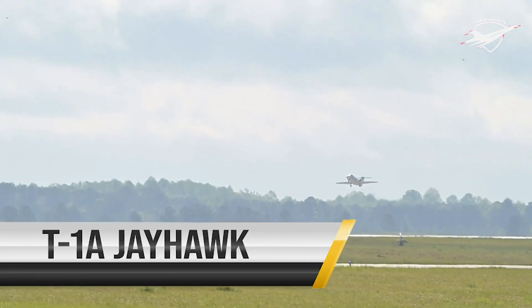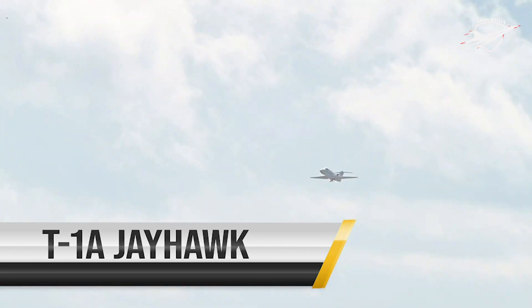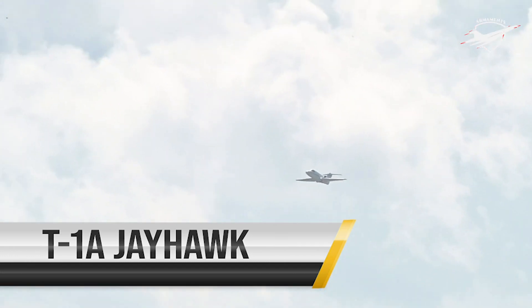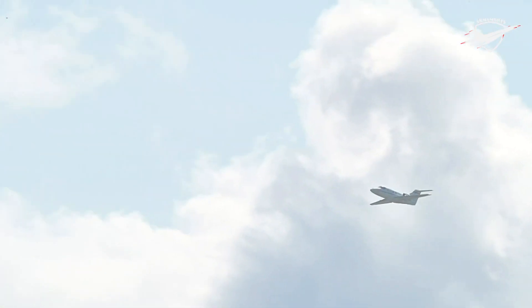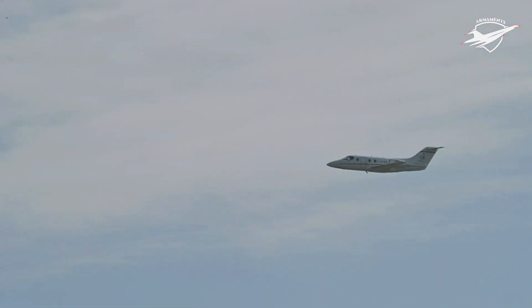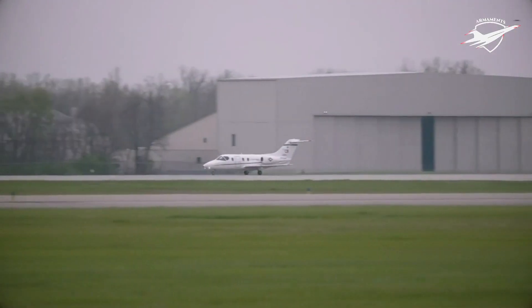The T-1A Jayhawk is a medium-range, twin-engine jet trainer used in the advanced phase of specialized undergraduate pilot training for students selected to fly airlift or tanker aircraft. Used for student training since 1993, the T-1A has cockpit seating for an instructor and two students and is powered by twin turbofan engines capable of an operating speed of 538 miles per hour.